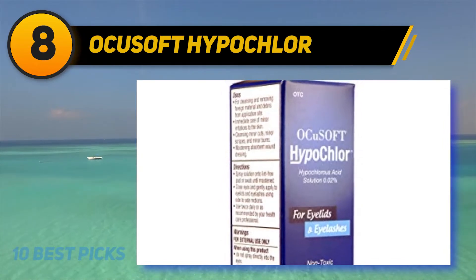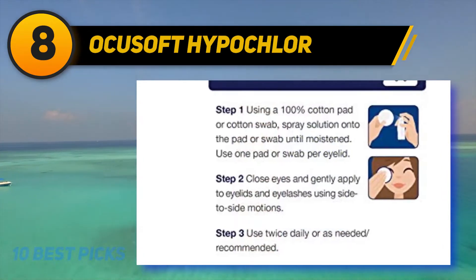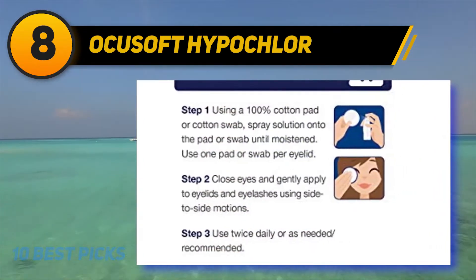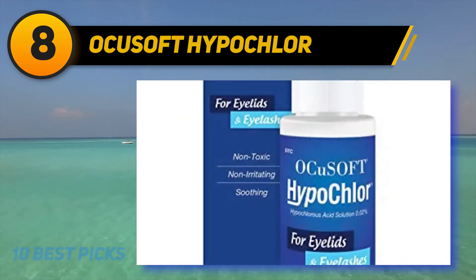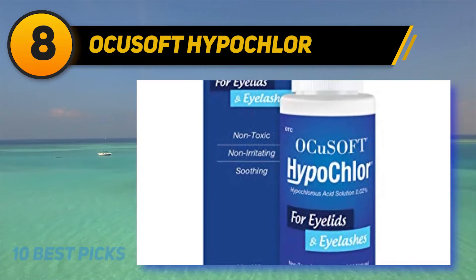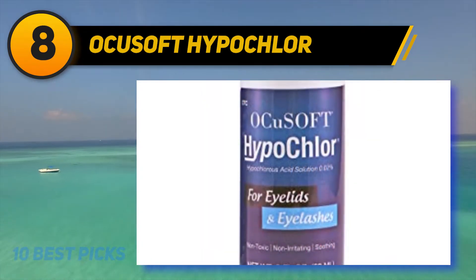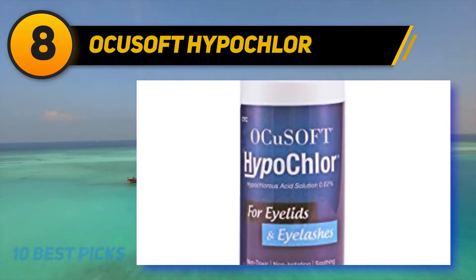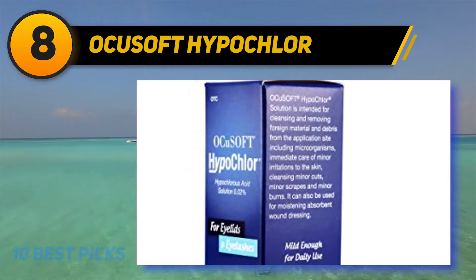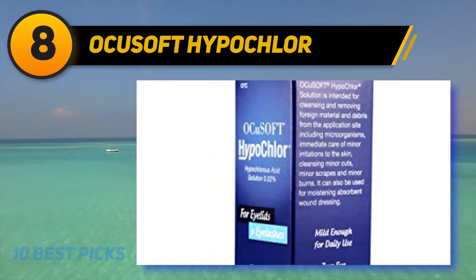Besides, if you are a regular user who buys a number of eye drops, its 18-month stable capacity keeps it usable if the pack isn't opened. Ocusoft Hypochlor permits use anytime without considering the time — focus on the necessity. The drop is free from all types of preservatives, and once you open it, you don't need to worry about toxins. The manufacturer directs users to use it for eyelids and lashes, enhancing the beauty of your eyes.